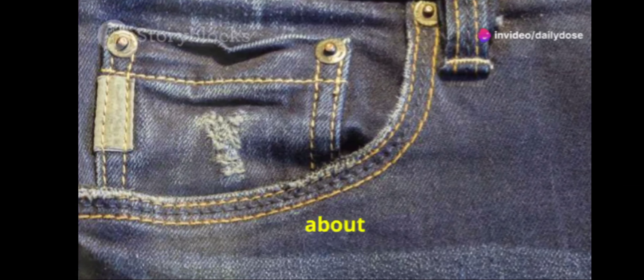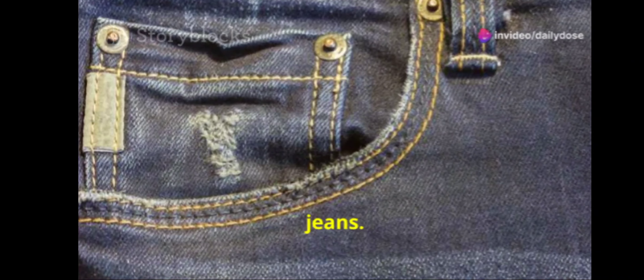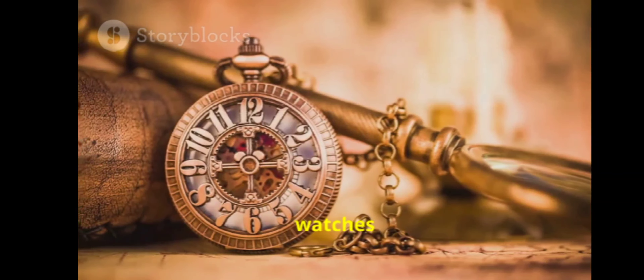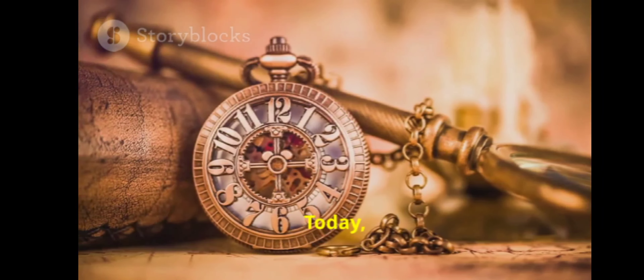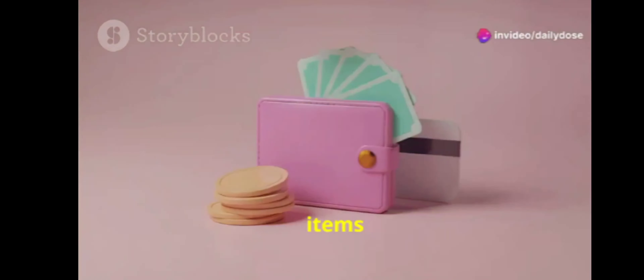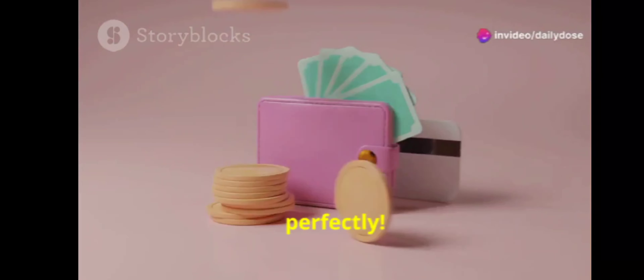Next up, let's talk about those tiny pockets on your jeans. Originally, they were designed to hold pocket watches back in the 1800s. Today, they're mostly a fashion statement, but they still fit small items like coins or keys perfectly.